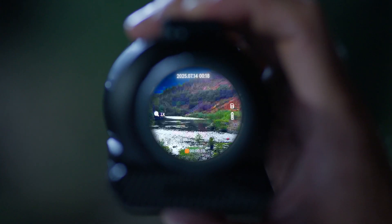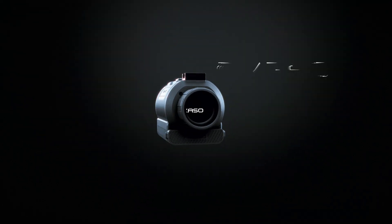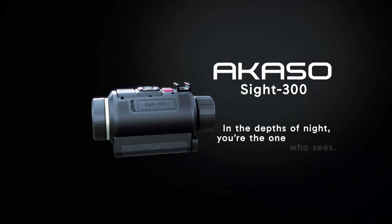With an IP65 rating, it's built to perform in rain and dust, keeping up with your wildest adventures. AKASO Sight 300 — in the depths of night, you're the one who sees.